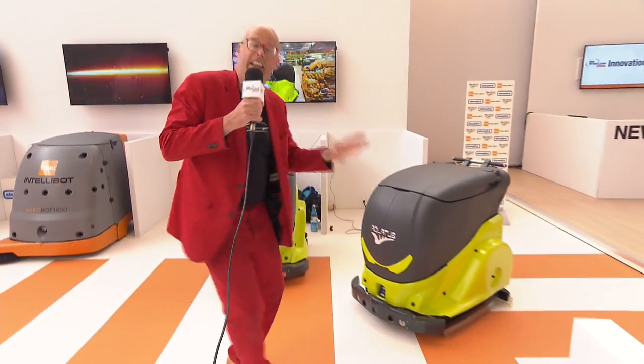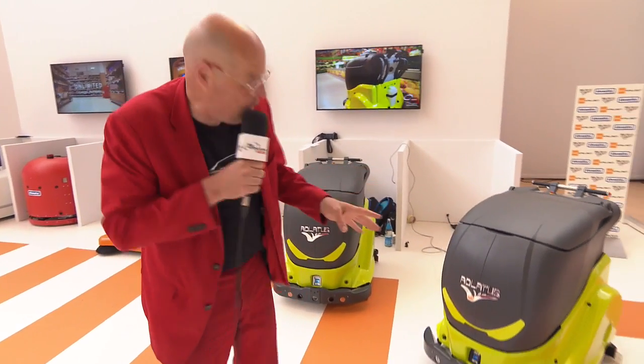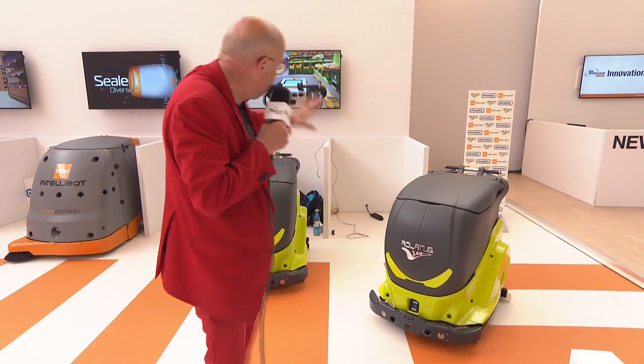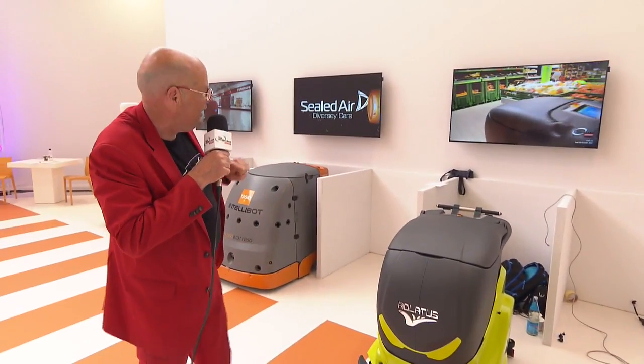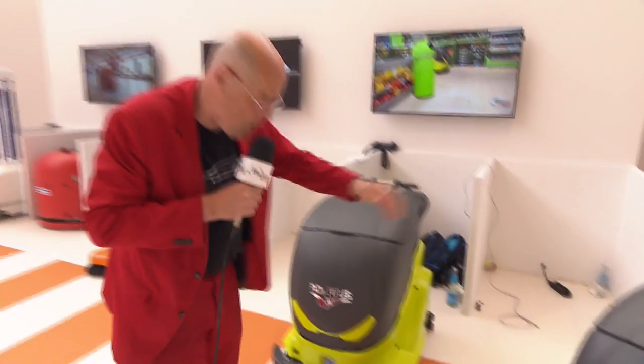So that is really innovative. It isn't on the market yet. It will come at the end of the year, and it will sell for 25,000 euros, and it can do about 3 or 4,000 square meters, like we see here in this supermarket variation. Innovation from Germany — robot cleaner.